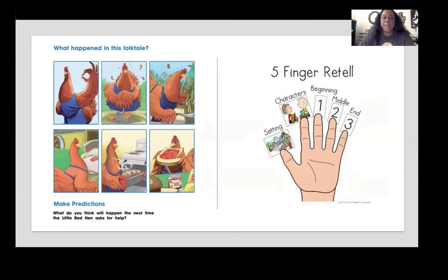What happened in this folktale? Look at all six pictures and retell the story. You can use the five finger retelling. Your thumb is the setting — it tells where the story takes place. Your pointy finger is the characters — who are the characters in this story? And then the beginning, middle, and end.